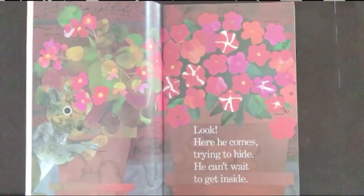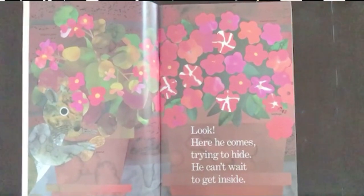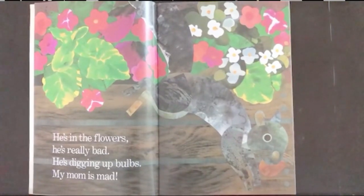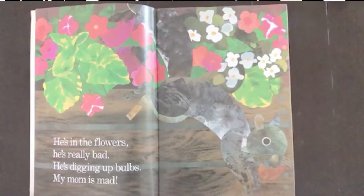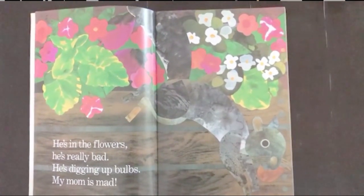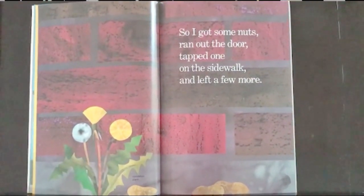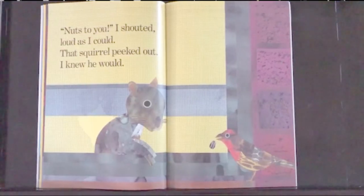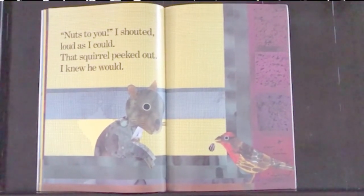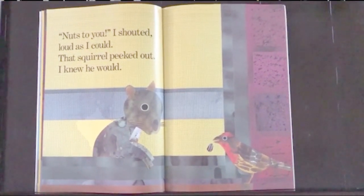Look, here he comes, trying to hide. He can't wait to get inside. He's in the flowers — he's really bad. He's digging up bulbs. My mom is mad. So I got some nuts, ran out the door, tapped one on the sidewalk and left a few more. Nuts to you, I shouted, loud as I could. That squirrel peeked out — I knew he would.